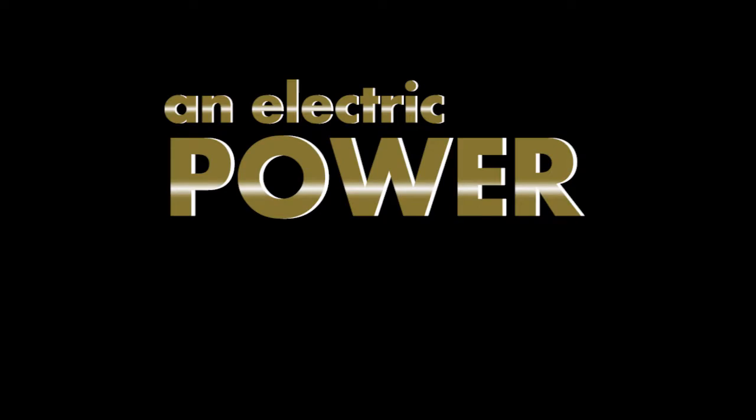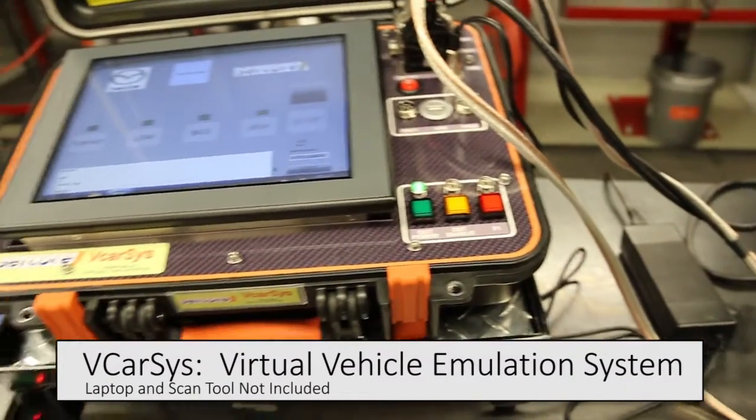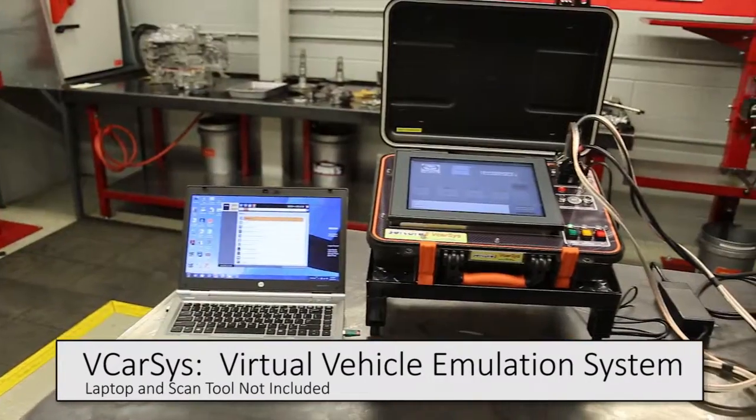Are you looking for an electric power steering vehicle emulation system that is easy to operate? Take a look at the VCar Sys, the new system from Cortecco that's portable, lightweight, and easy to use.